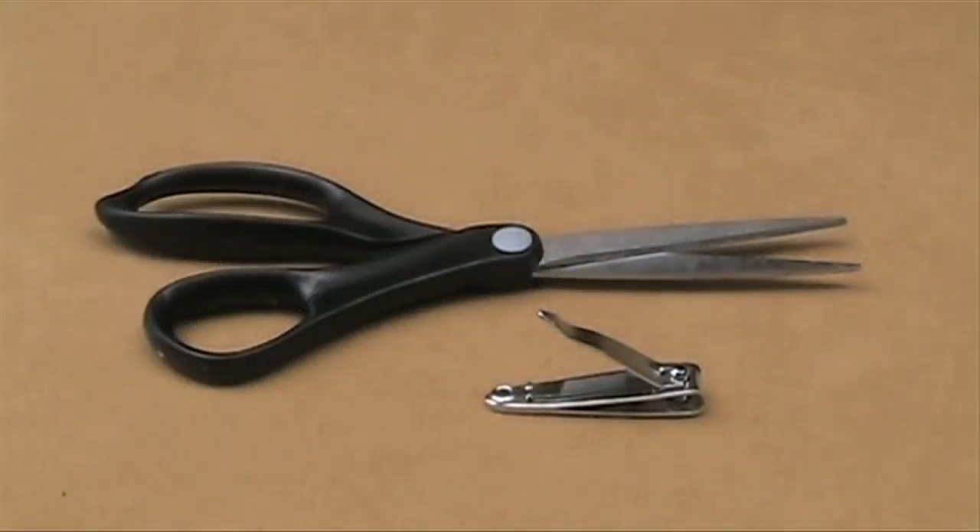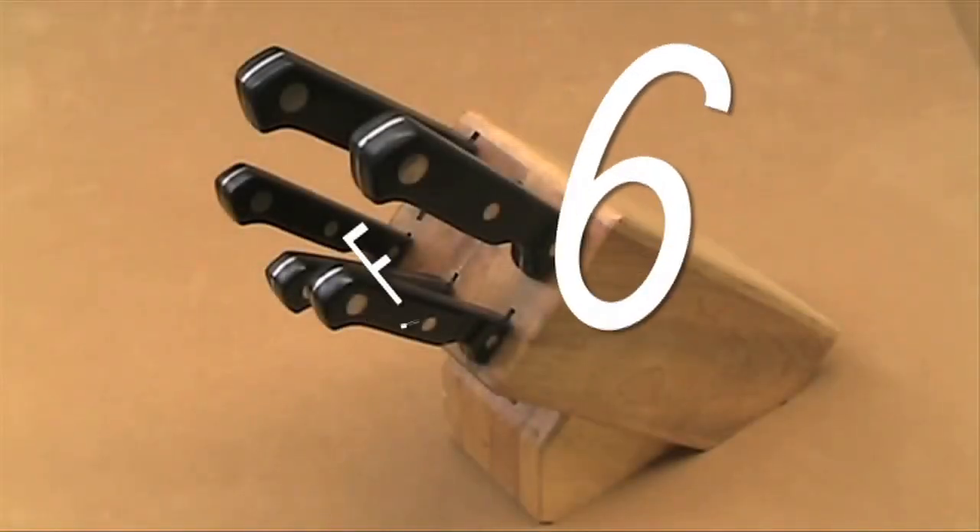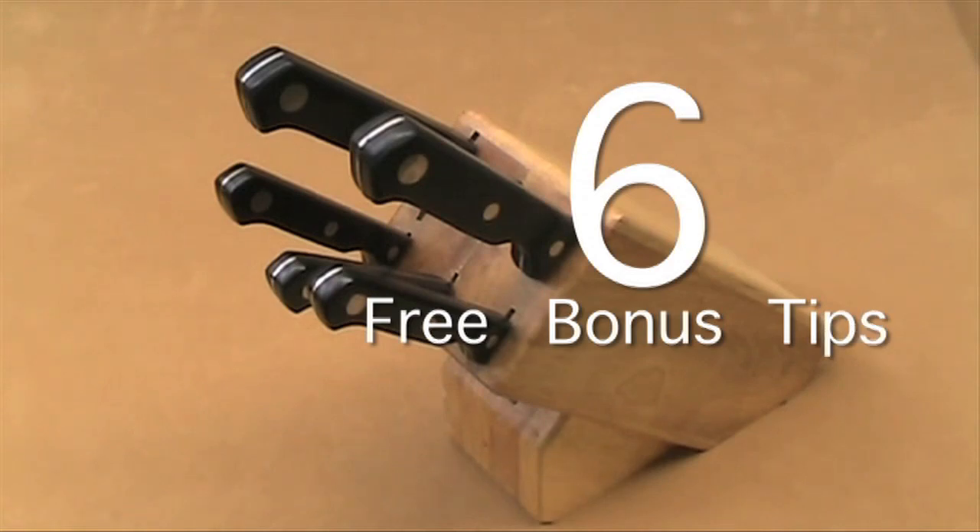Here are a couple of extra bonus tips. Number one: get a haircut. Number two: trim your nails. But wait, there's more — you get these free knives and six extra bonus tips just for watching this video.